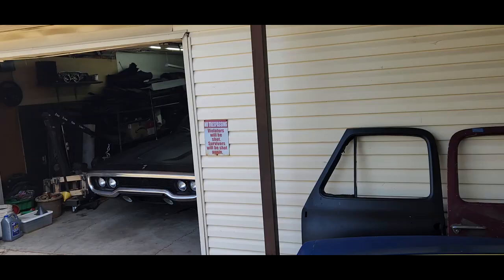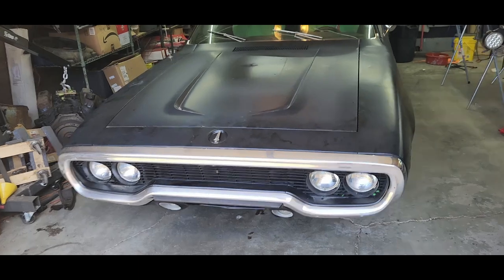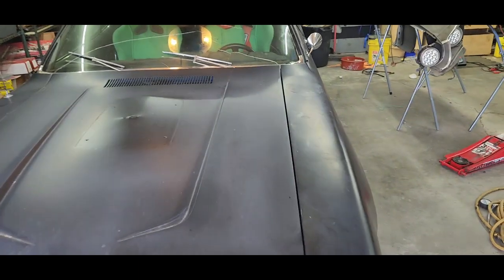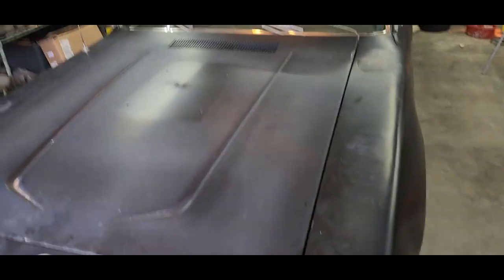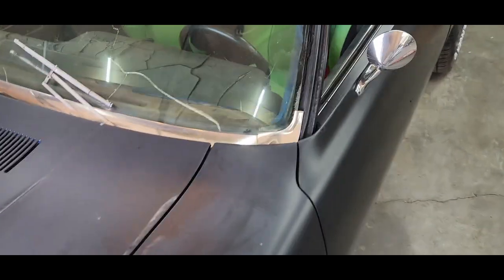I teased that something else was going in the garage and I put a picture of the truck and the trailer on. So now let's talk about it. What we have here is a 1971 Plymouth Satellite.